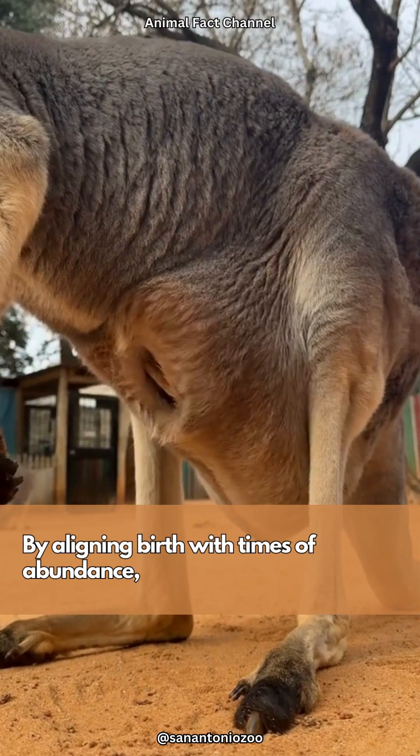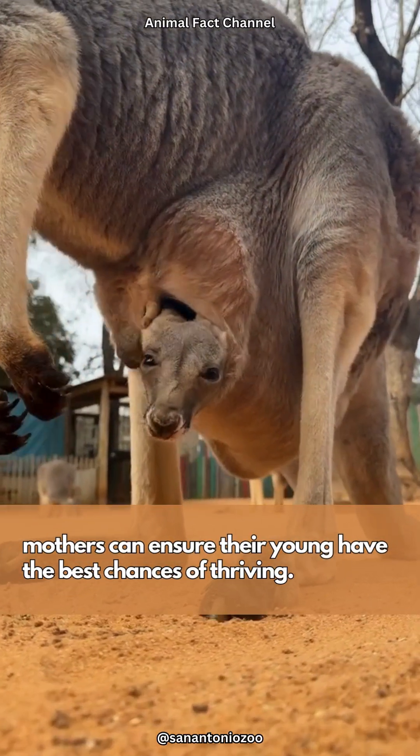By aligning birth with times of abundance, mothers can ensure their young have the best chances of thriving.